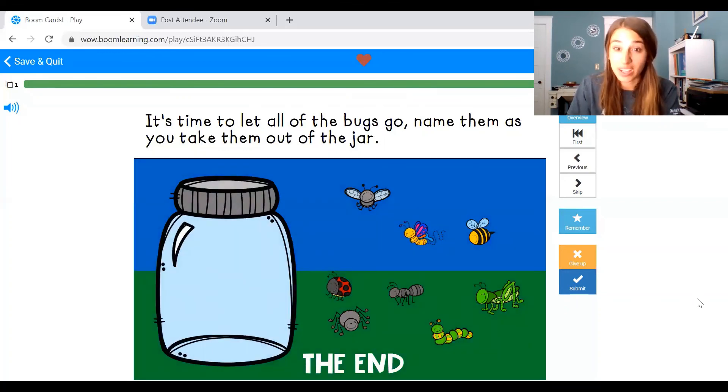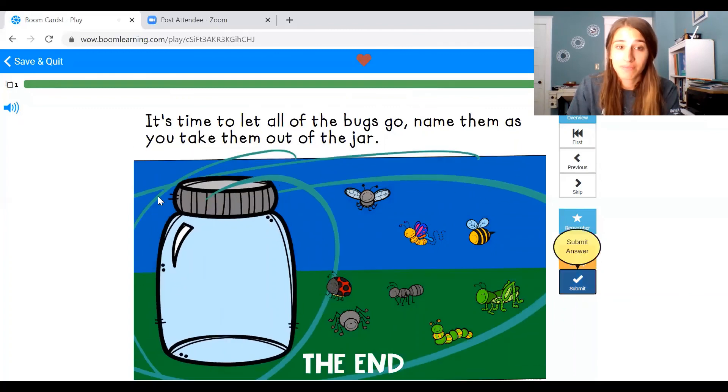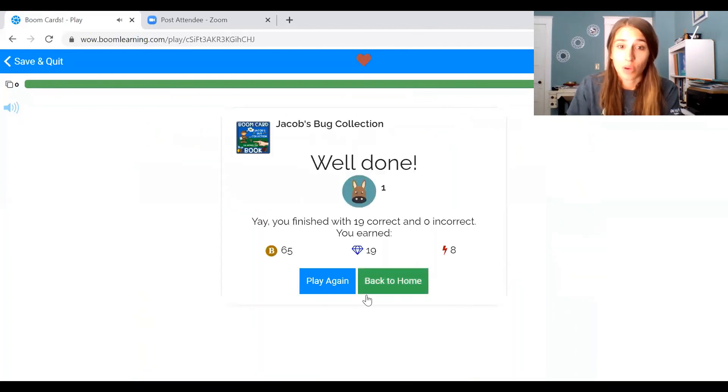Those are so many bugs! Thank you for helping me and Jacob find all the bugs. You can keep playing this again and again. Remember, doing things over and over again helps us learn. There are so many bugs and their names are tricky, so it's good to practice. Now go watch part three with Mrs. C for the activity. We'll see you soon.